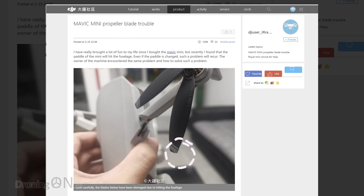Is the DJI Mavic Mini beating itself up with its own props? Let's take a look.